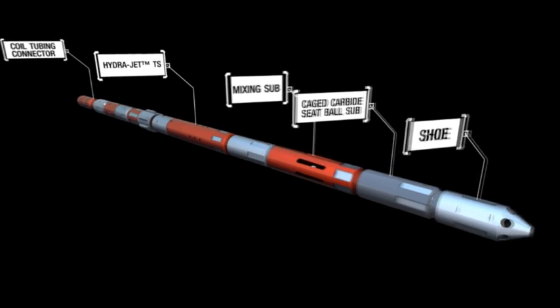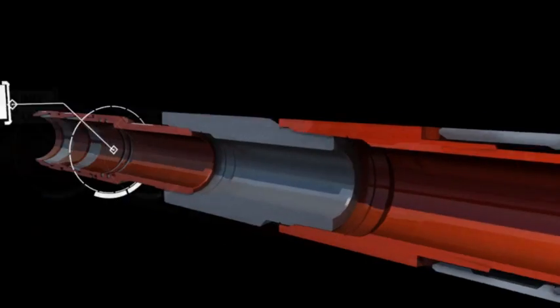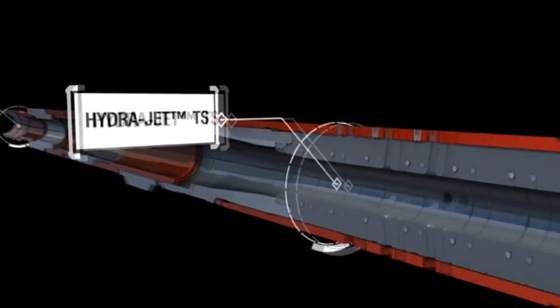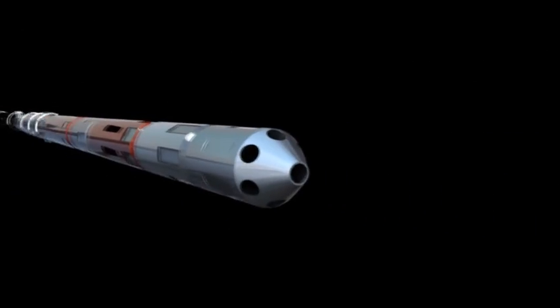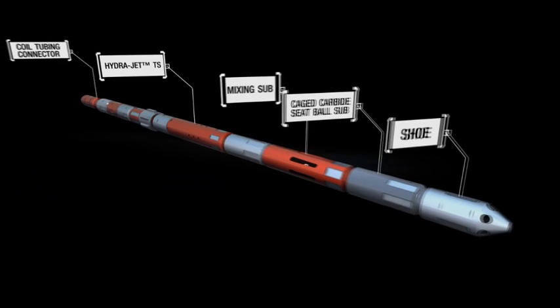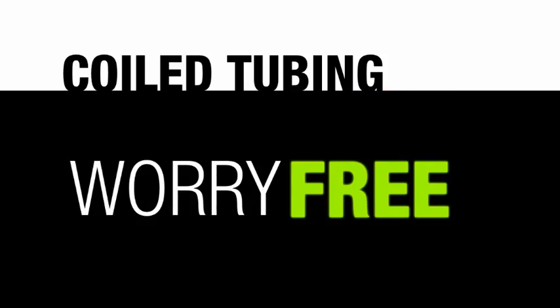CobraMax DM combines coiled tubing, downhole mixing, hydrojet perforating, and on-demand wellbore clean out through a unique bottom hole assembly. Coiled tubing enables continuous operations under live well conditions. In addition, having coiled tubing in the well throughout the process enables immediate correction of a screen out so that adjustments in proppant concentration can be worry-free.